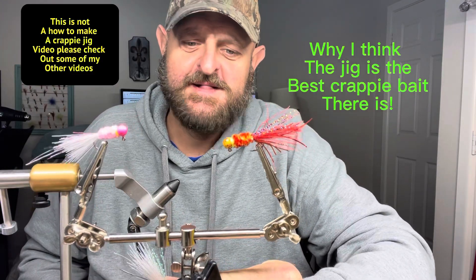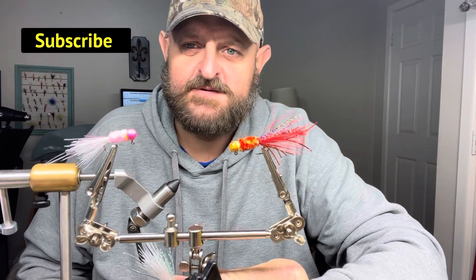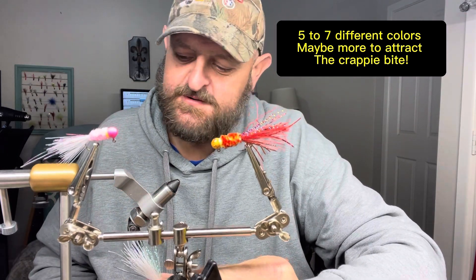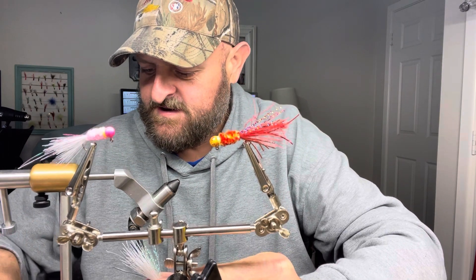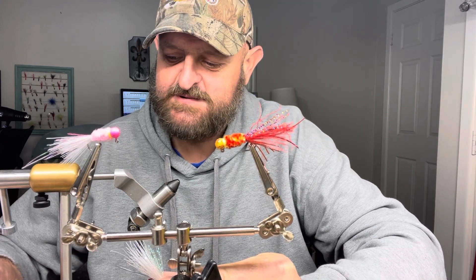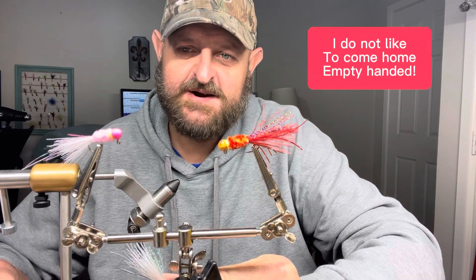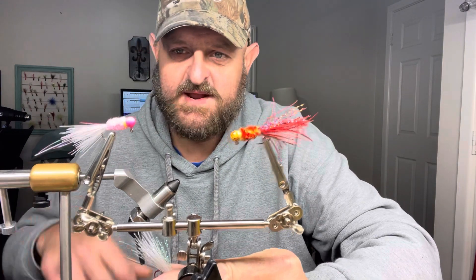Hey, how we doing everybody. I just want to take a minute this morning and talk about why a crappie jig is my favorite crappie bait in the world — there's not another bait I would rather use. I carry minnows every time I go, I ain't gonna lie, that's just the way I was raised. My grandfather said don't ever leave the bank without minnows, and to this day I don't.